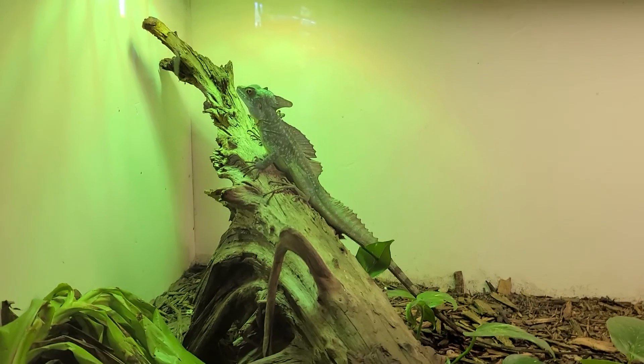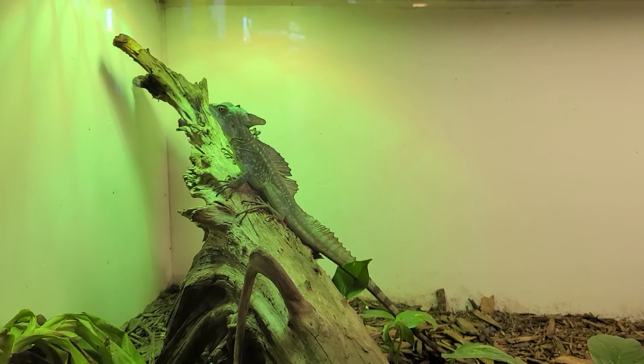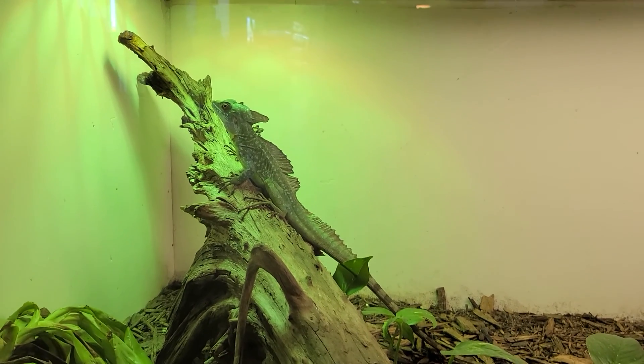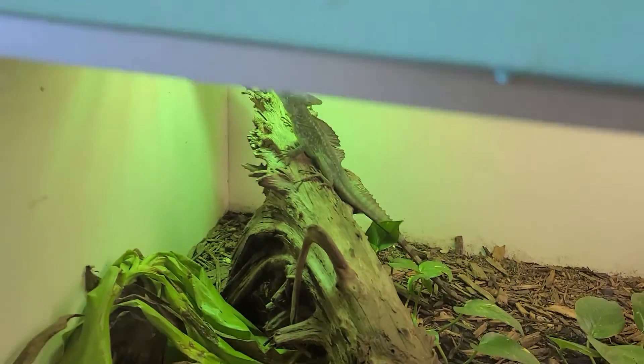And right here, look at this. His name's Dobby and he's the green basilisk. I'm making the video real quick, one last video showing all the pets. Yeah, that's Dobby.